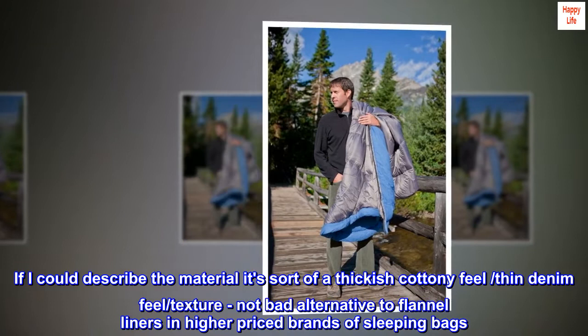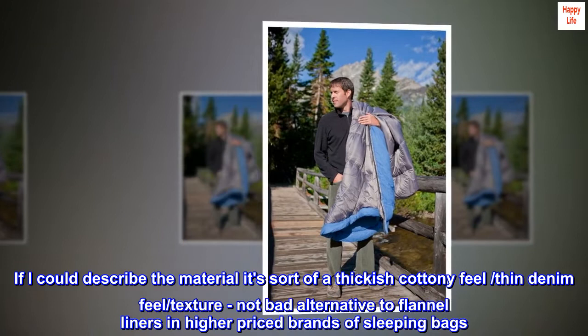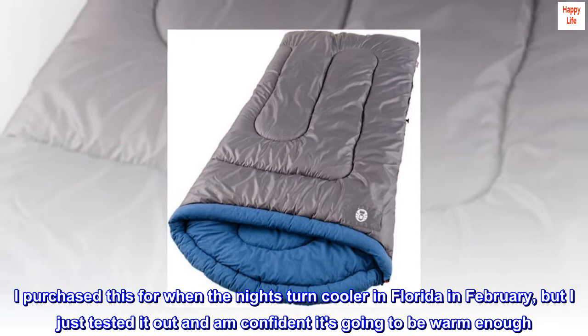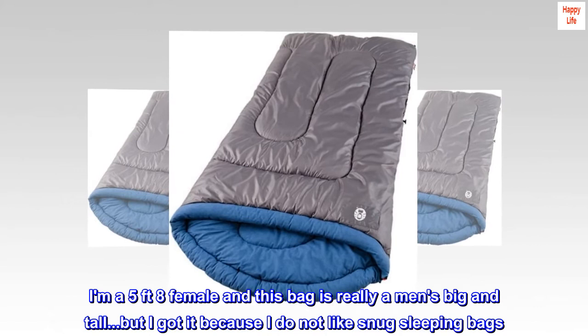I purchased this for when the nights turn cooler in Florida in February, but I just tested it out and am confident it's going to be warm enough. I am a 5'8" female and this bag is really a men's big and tall, but I got it because I do not like snug sleeping bags. It's huge and roomy for me, which is what I wanted, but it would definitely fit a tall man.